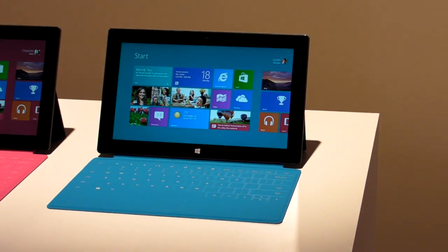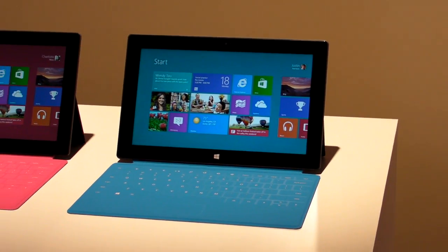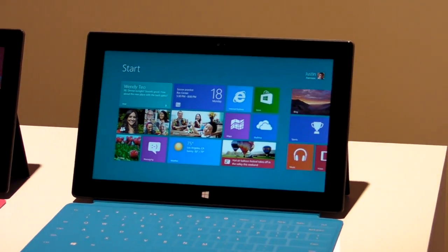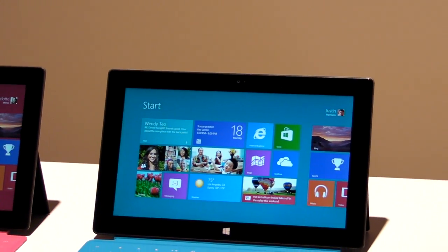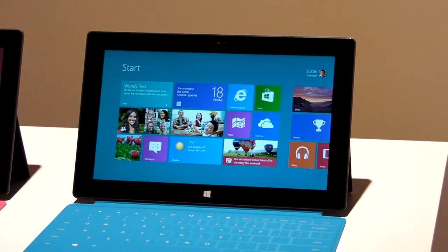Hi, this is Mike Prosser with Laptop Magazine, and we're here looking at the new Microsoft Surface Tablet. It was just announced today. The one here is the Windows RT version, and it's 1.5 pounds and 0.4 inches thick, which puts it on a par with most other tablets these days.